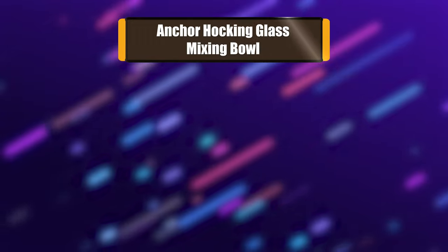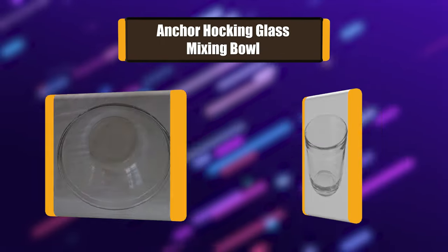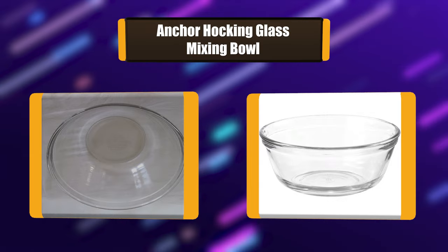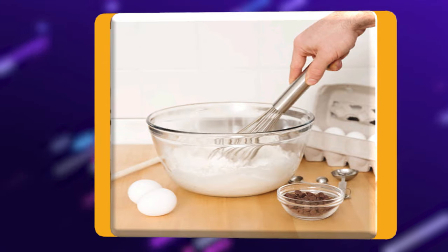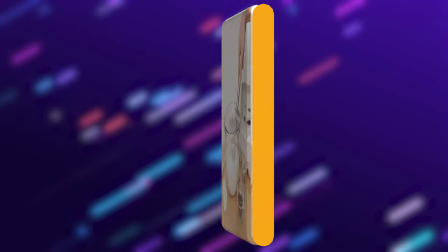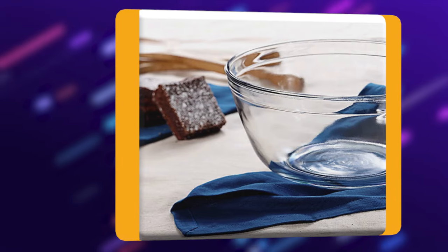Number 7: Anchor Hocking Glass Mixing Bowl. This Anchor Hocking set of mixing bowls contains 4 quart mixing bowls. Anchor Hocking glass is healthier than plastic and metal. It will not warp, stain, retain smells, or leach dangerous chemicals into food or drinks. This bowl is oven safe up to 425 degrees Fahrenheit.